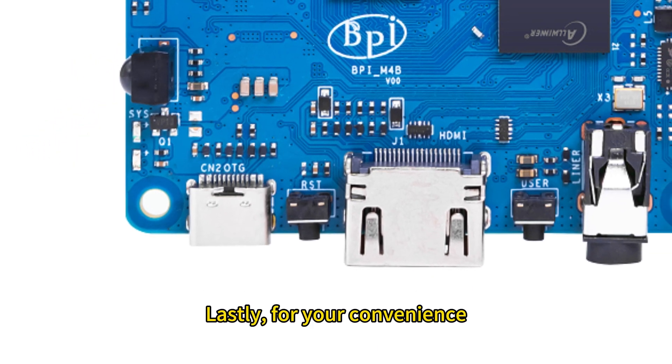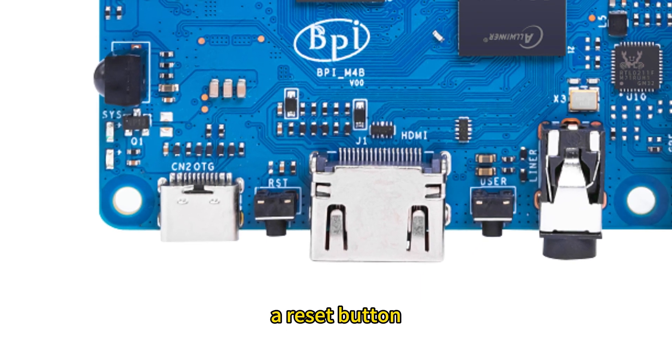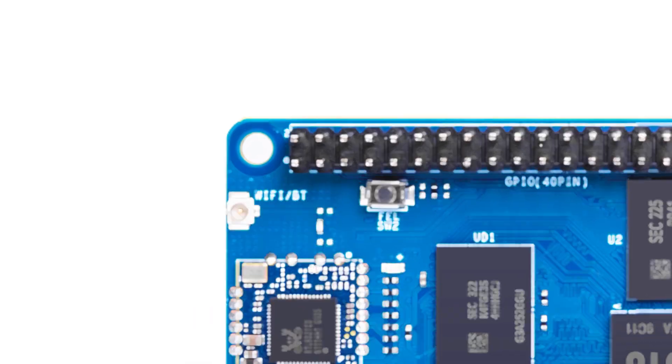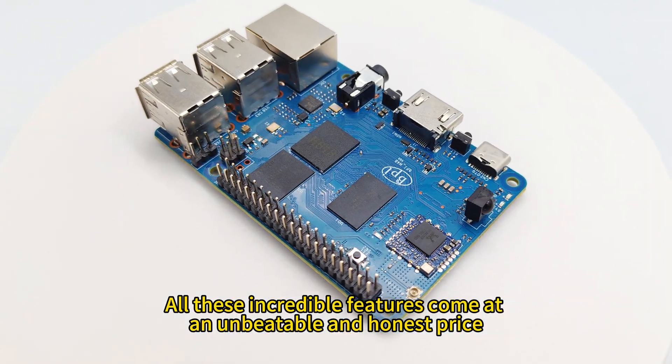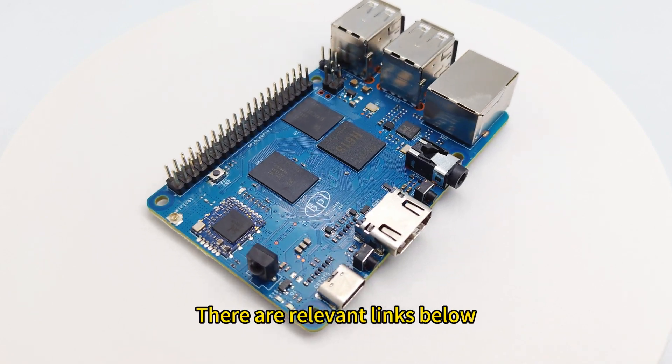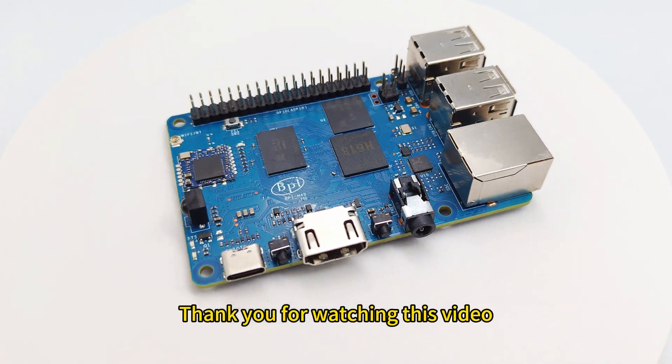For your convenience, we've included three buttons: a reset button, a user-programmable button, and a FEL boot selection button. All these incredible features come at an unbeatable and honest price. Please follow our channel and Facebook — relevant links are below. Thank you for watching this video.